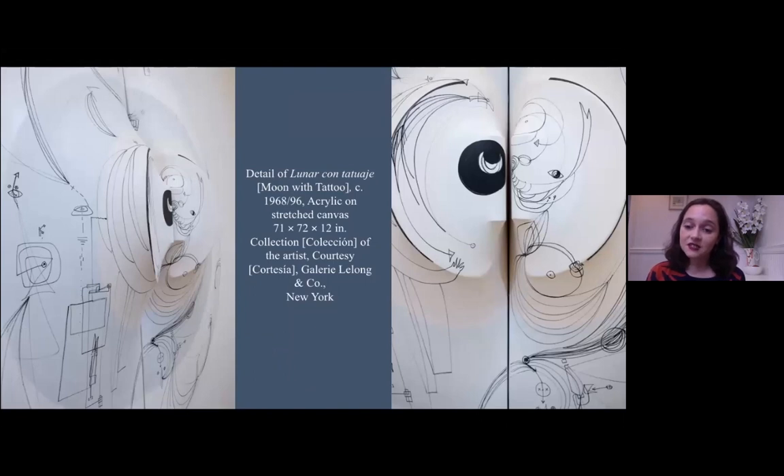This is a detail of the Lunar con tatuaje — the moon with the tattoo, the big white moon with tattoo. You can see just how freely Zilia has gone back over her canvas and in pen and ink added very loose lines. The closer you look, I think there are a lot of very interesting details: you see hands, you begin to see eyes, and there are even some instances of stamps.